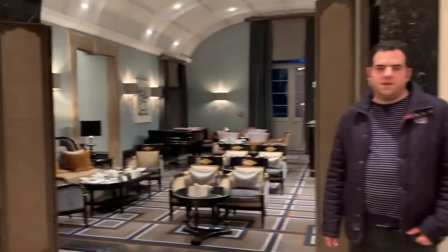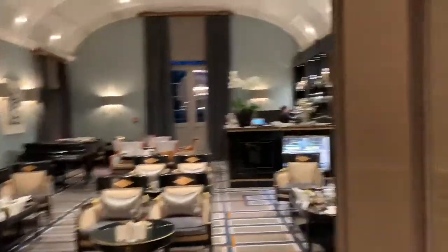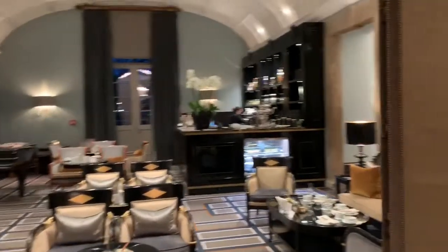Here we have the bar of the restaurant where you can take something to drink, and also the Anacota Italian restaurant, which is a recommended one and a very good restaurant as well.